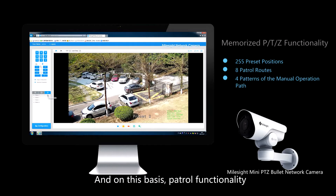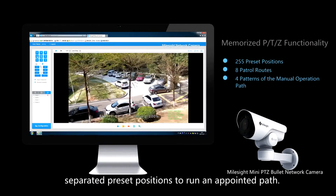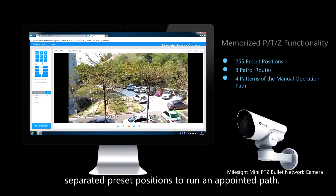And on this basis, patrol functionality, which supports up to 8 routes, connects separated preset positions to run an appointed path.